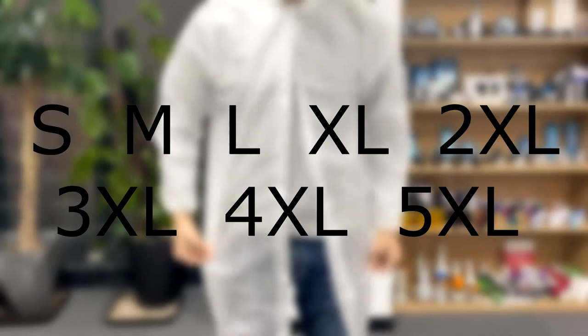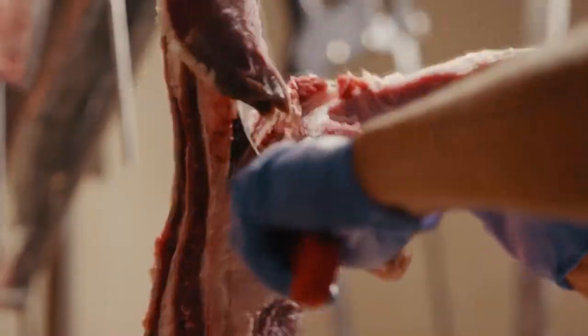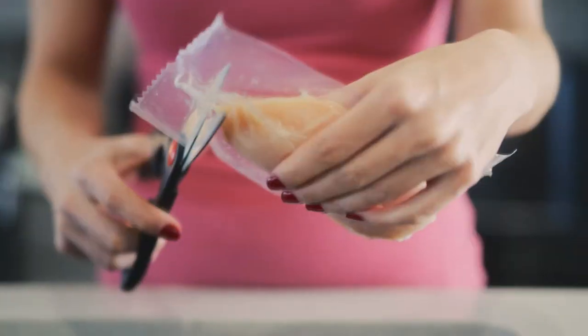Available in different sizes. This disposable protective clothing is excellent for your butcher shop, deli, and seafood prep area.